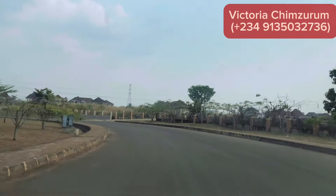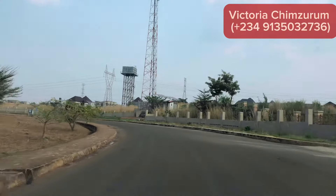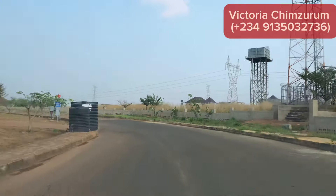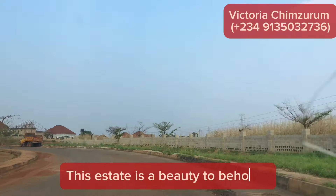It was mostly for bungalows, but recently they started allowing other buildings like duplexes. So you can build your duplex in Almud Gardin Estate. That's where we are heading to, and I would like you to see what Almud Gardin Estate looks like today.